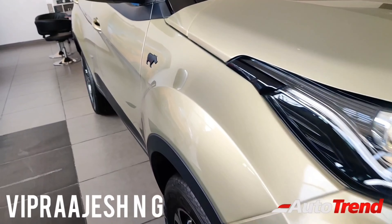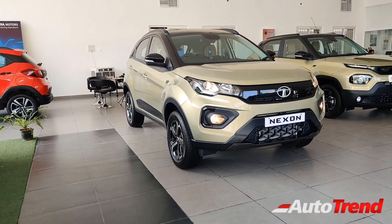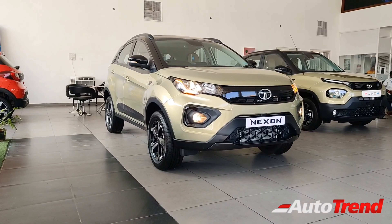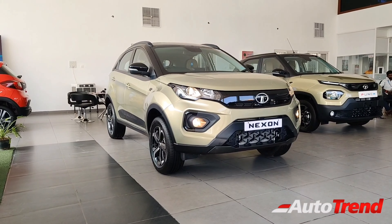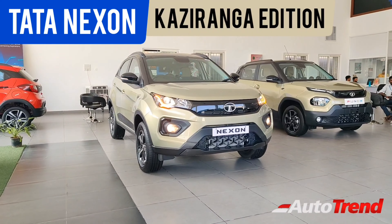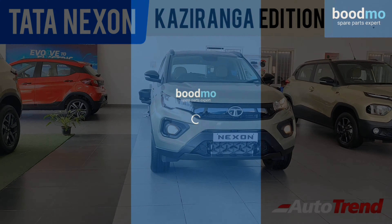Hello everyone, welcome back to AutoTrend TV. This is Viprajesh. I'm here with the brand new Tata Nexon Kaziranga Edition, which aims to provide more exclusivity and features in the Tata Nexon's range. Tata Motors have launched their Kaziranga Editions across all their SUVs to celebrate the high number of SUV sales, making it the number one SUV brand.